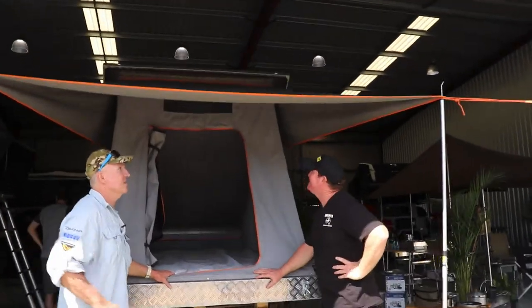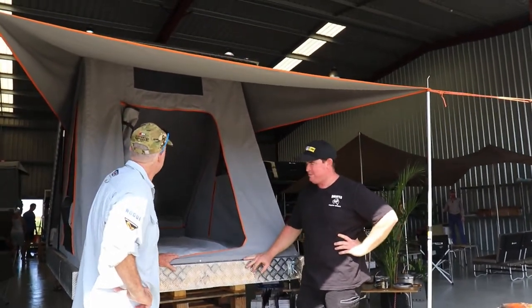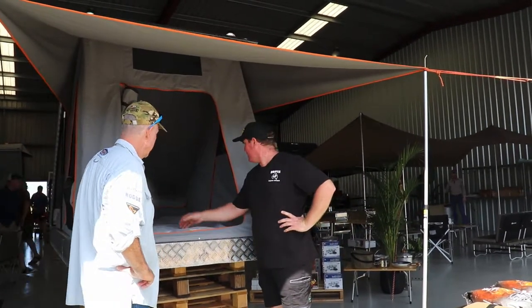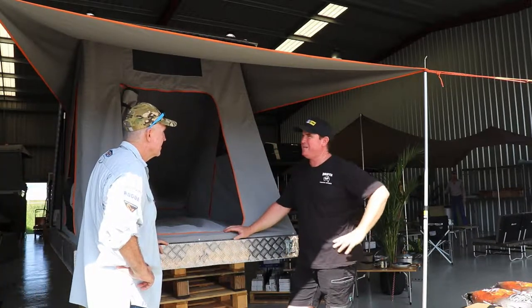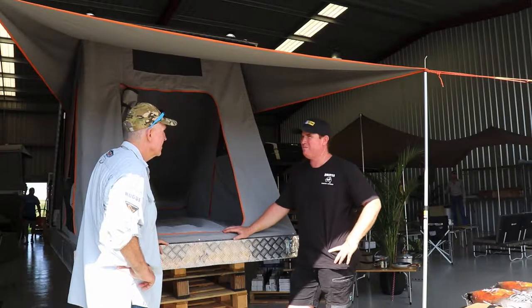I've been excited to see this - it's not the final result, this is the prototype. We've been working on it for about six months. We wanted a queen-size inner-sprung mattress in a rooftop tent and couldn't find one in the market, so I said to Luke one day, why don't we build our own - and that's what we've done.